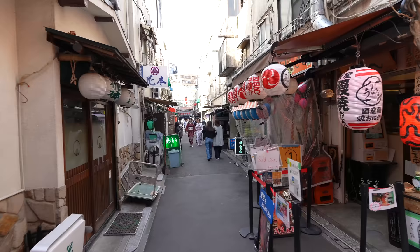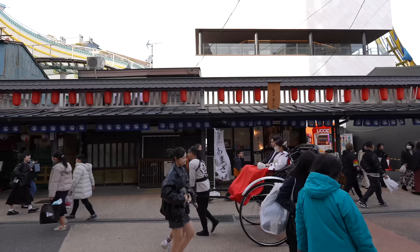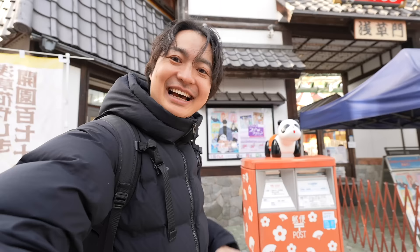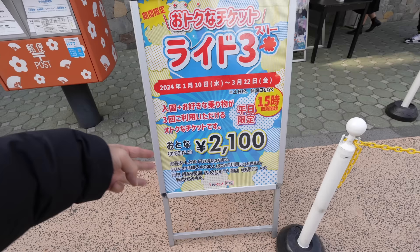There are many small drinking places here — it's a local street. Finally we arrived at Hanayashiki. Believe it or not, this is my very first time to enter here. It is a popular and traditional place, but you know, it's just old. I thought it's not that fun, but we'll see today. Seems like they have an event now — we can ride three rides and the entrance fee costs 2,100 Japanese yen. Why not? Let's do it.